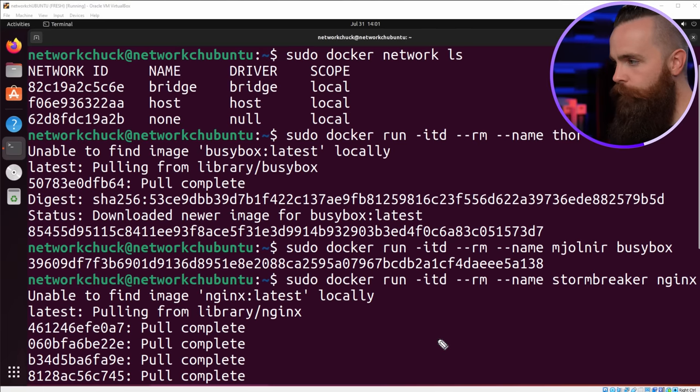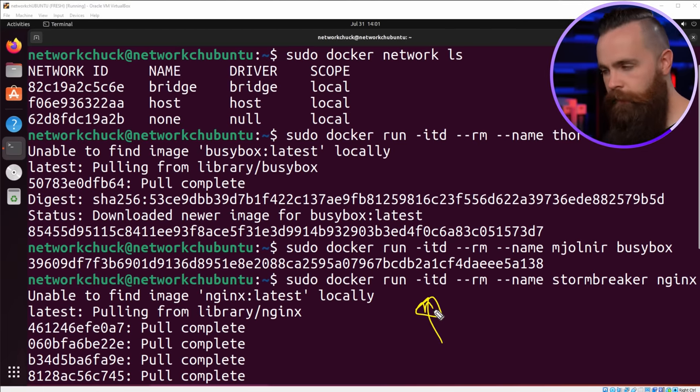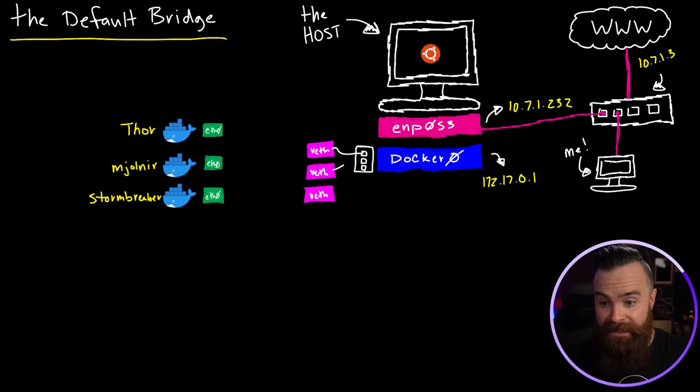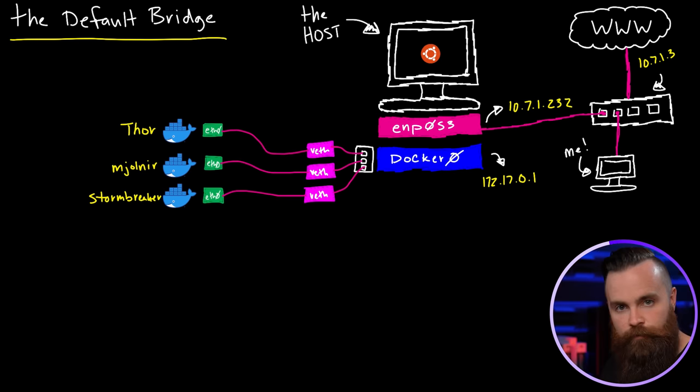When we deployed our containers, did we say anything about networking at all? No, we didn't. We just let it do its thing by default, which means they got thrown into our bridge network. When we deploy containers in the default network, Docker automatically creates virtual ethernet interfaces and connects them to the docker0 bridge, which acts like a switch. There's a virtual ethernet interface for each container, whose eth0 interface connects to those.